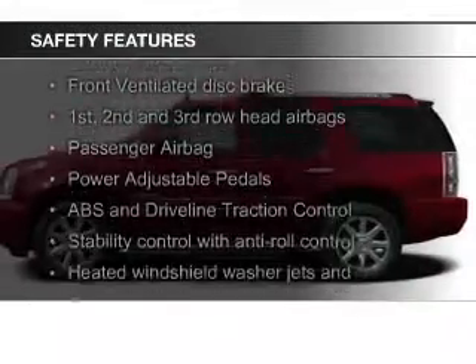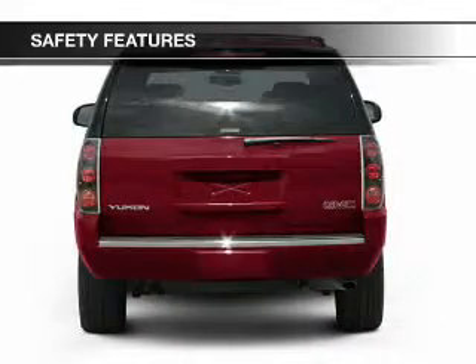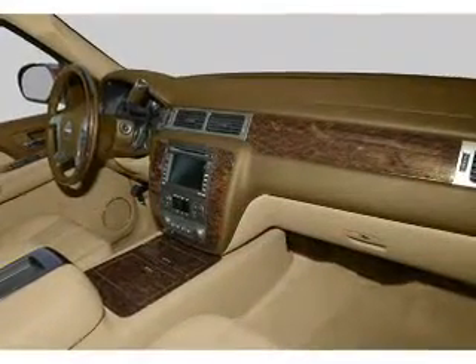Safety was made a priority with these features: fog lights, second and third row airbags, rain-sensing wipers, traction control, stability control, and a passenger airbag. Let us put you in the driver's seat today.